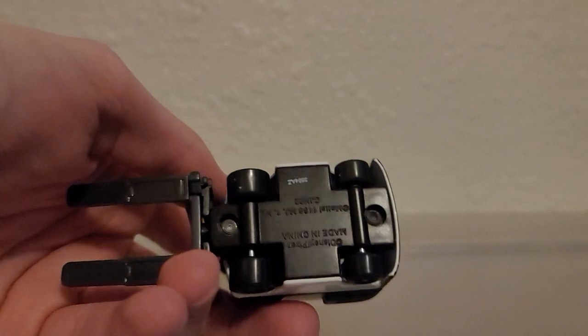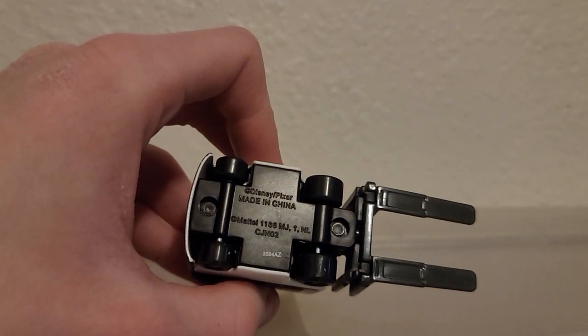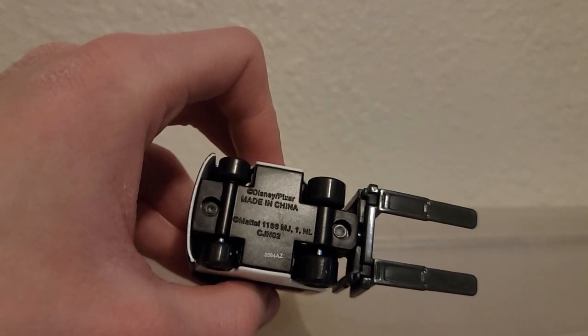Take a look at the bottom — made in China, back when all cars were made in China.